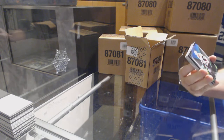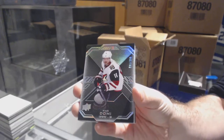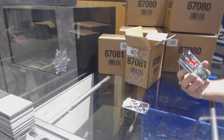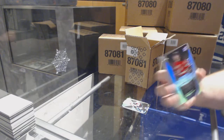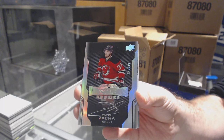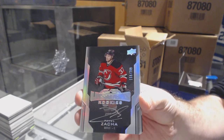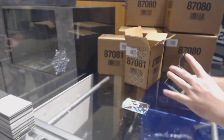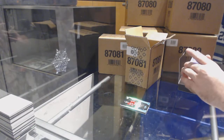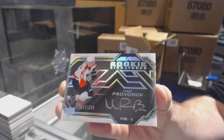Starting off for the Coyotes, $2.99, Max Domi. For the Devils, $2.99, lustrous rookie auto, Pavel Zaka. For the Philadelphia Flyers, rookie signatures $2.99, Ivan Provorov.